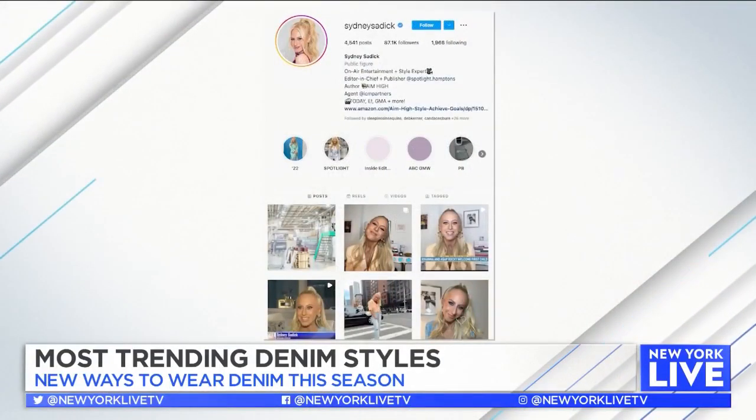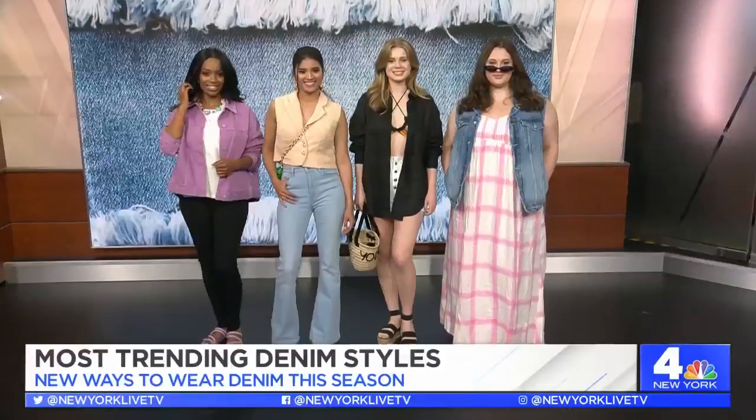For more on these looks and the new Spotlight magazine, head to Sydney's social media at Sydney Sadik. Good to see you — thanks so much.